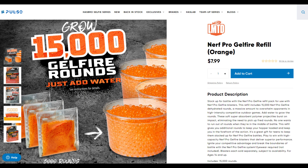There's also a Nerf Pro Gelfire Refill in the Nerf Limited category — why? No seriously, why is that one in here?